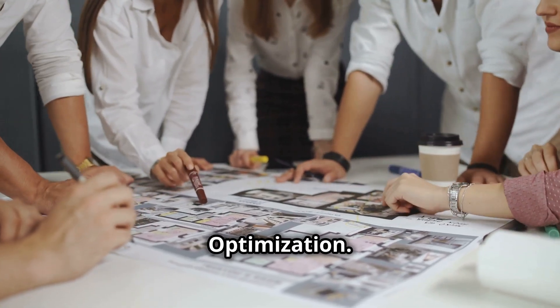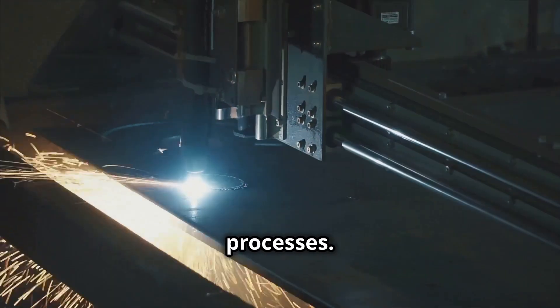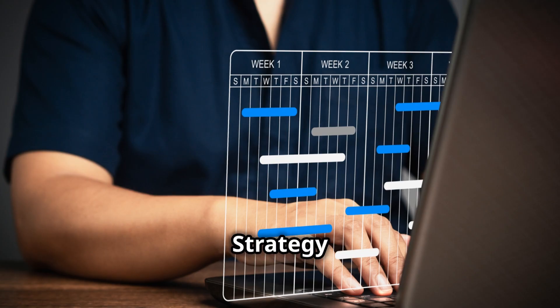Strategy 2: Resource optimization. By reviewing the material utilization plan, we discovered inefficiencies in steel cutting processes. I worked with the engineering team to optimize design specifications, reducing material waste by 8%.